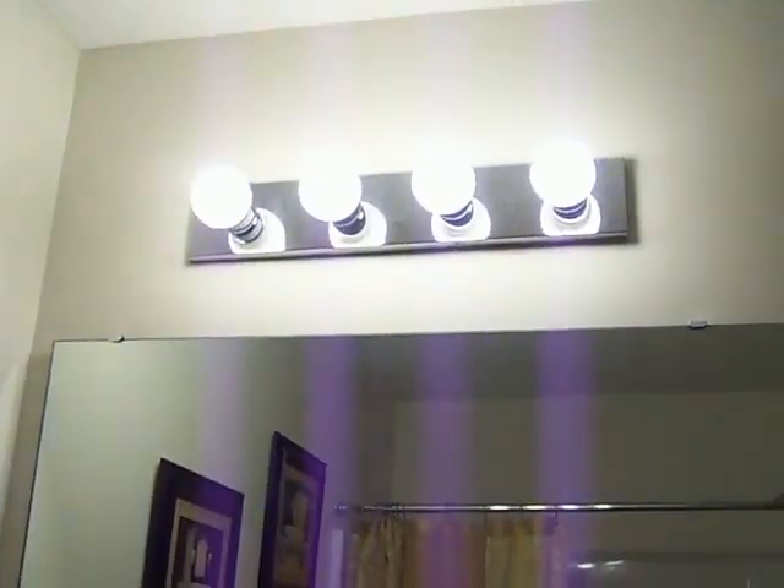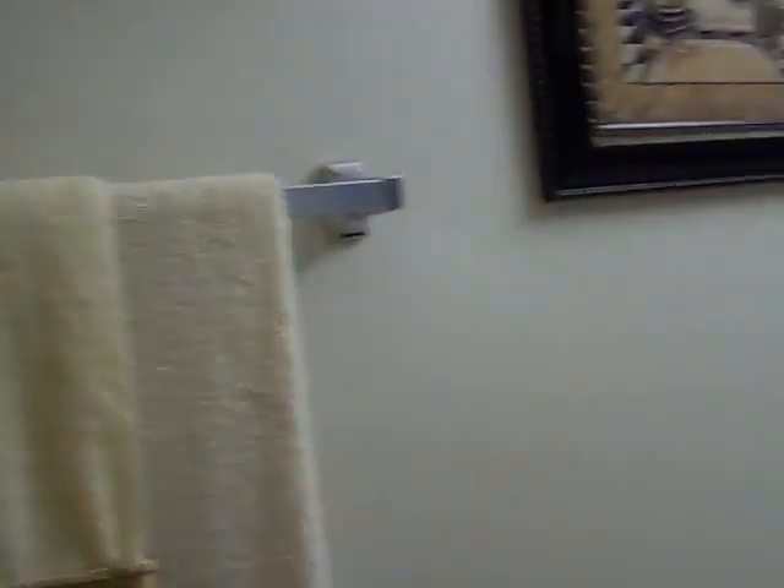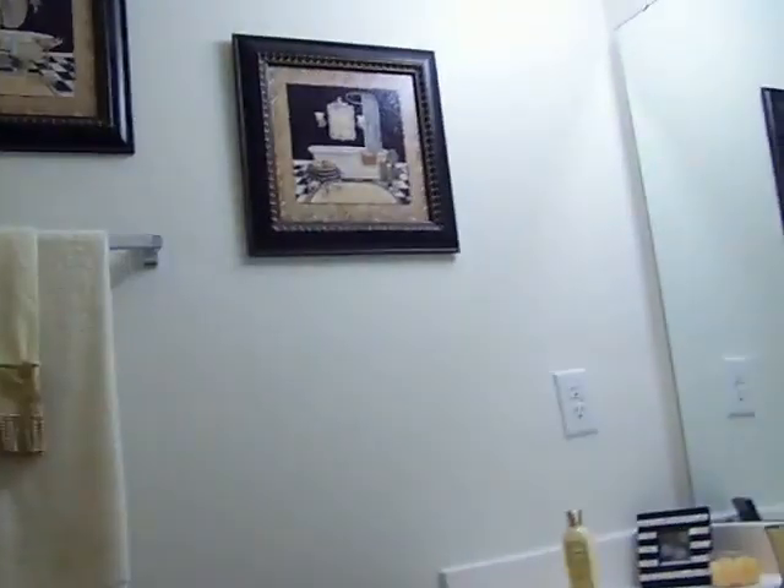Big mirror, vanity lighting, towel bar. One outlet in the corner — that's all I see. So one outlet in the bathroom.